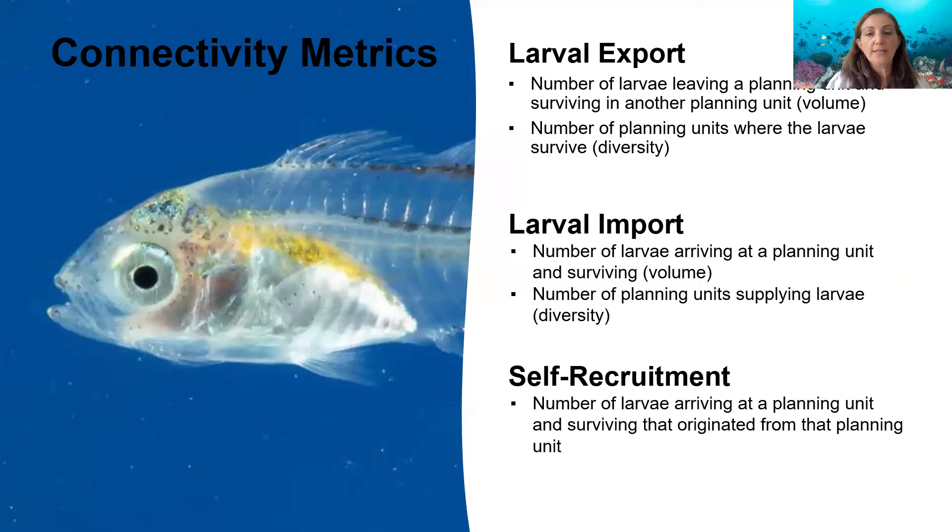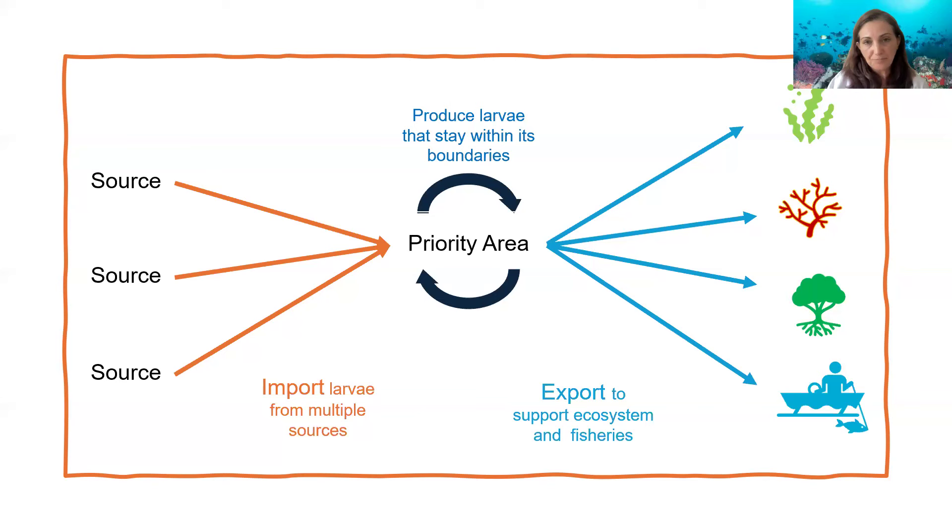The way we've been thinking about this is to select a priority area. We're looking for all of these things — ideally. Often this is not possible, so we'll look at one metric over another. But ideally we're looking for priority areas that receive larvae from multiple sources, receiving lots of larvae from lots of places — looking at both the volume and the diversity of larvae supplying the area. We also want areas that produce larvae that stay within boundaries, amplifying the benefits of that local management back to itself. And then the export function — the supply function. Is this area supplying larvae to support ecosystems and fisheries across the region?